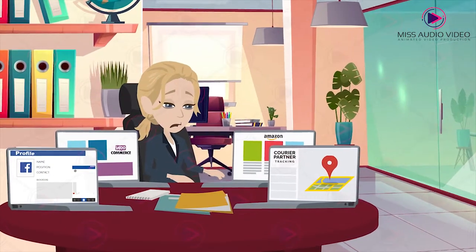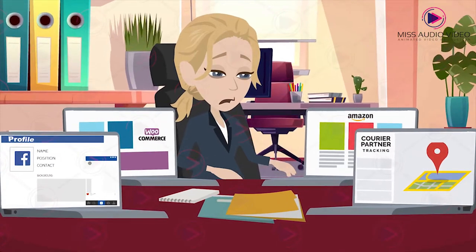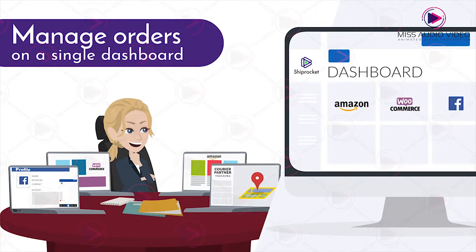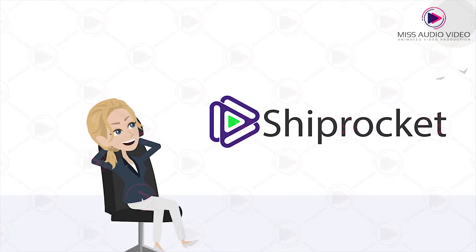Tired of the pain and hassle of using multiple platforms and courier partners at the same time? Try Shiprocket and sync orders from all your online stores and manage them on a single dashboard. Make yourself free from the stress of using multiple platforms.